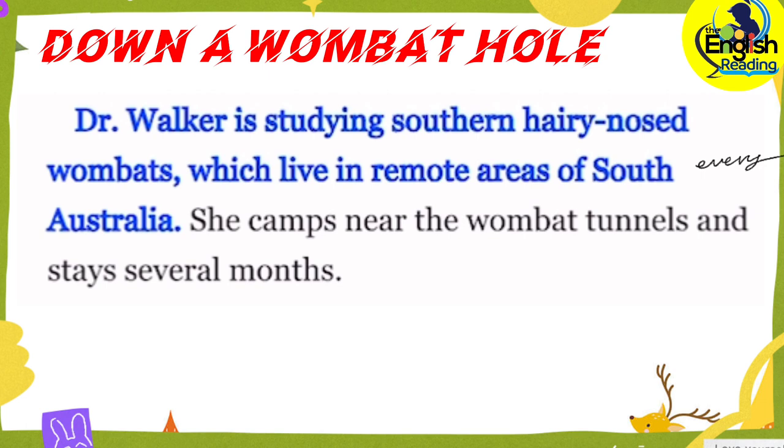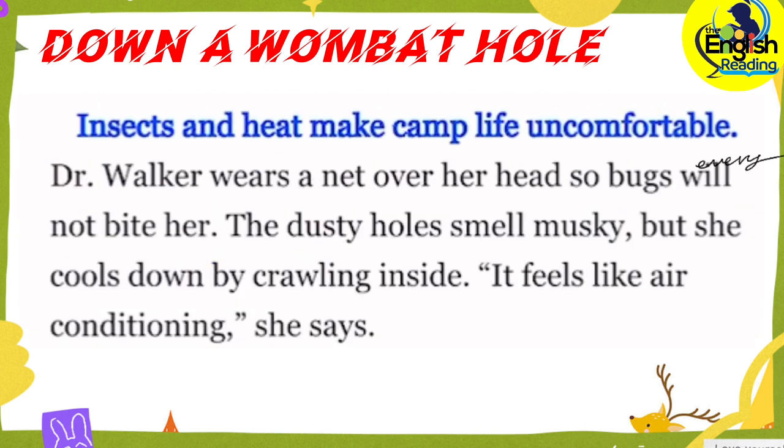Dr. Walker is studying southern hairy-nosed wombats, which live in remote areas of South Australia. She camps near the wombat tunnels and stays several months. Insects and heat make camp life uncomfortable. Dr. Walker wears a net over her head so bugs will not bite her. The dusty holes smell musky, but she cools down by crawling inside. It feels like air conditioning, she says.